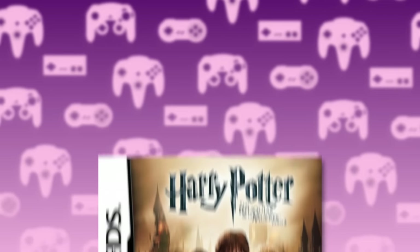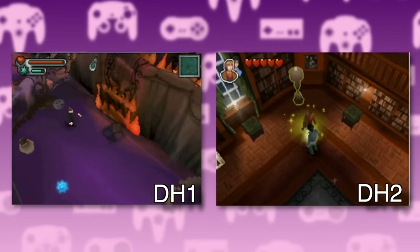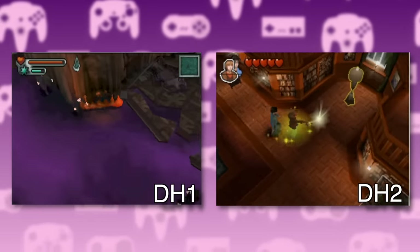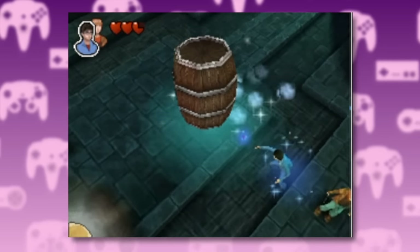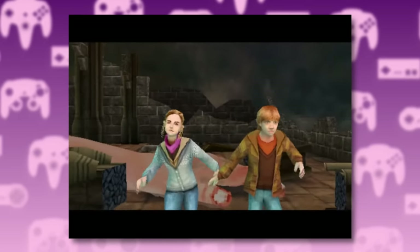At number 11, we have The Deathly Hallows Part 2 for the Nintendo DS. This game takes the first part and improves it in every way — better graphics, controls, and level design. Although these Zelda-esque dungeons do tend to get a bit repetitive towards the end. But at least we got Ron and Hermione taking on the master hand from Smash Bros.